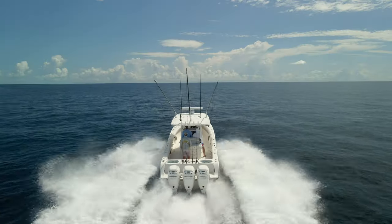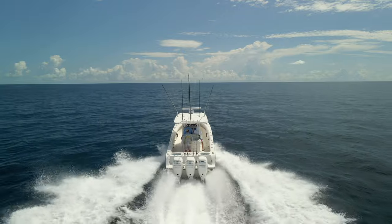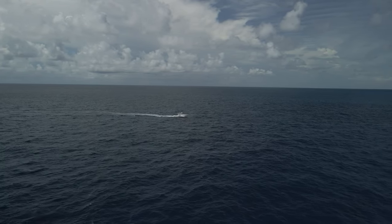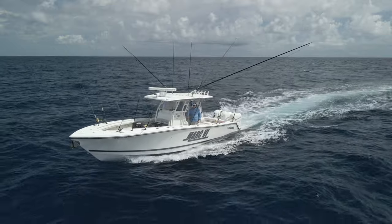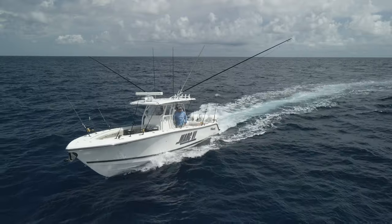After we caught the tunas, we decided to run out and look for dolphin. We went straight out, tried to go as far as we could to make sure we weren't going to miss them out deep. We didn't see much offshore, so we circled back in and found a slight little grass line with a few sargassum mats on it. We had the Simrad radar on in bird mode, set to three to four miles, looking for any kind of working birds.